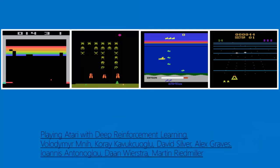CNNs can even learn to play video games by forming patterns of the pixels as they appear on the screen and learning what is the best action to take when it sees a certain pattern. A CNN can learn to play video games, in some cases, far better than a human ever could.